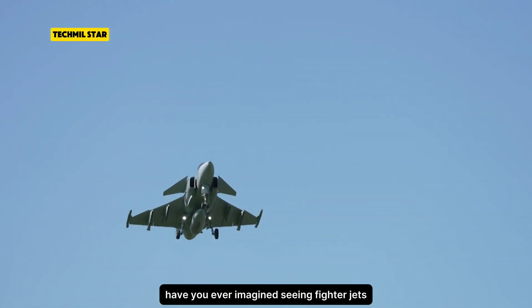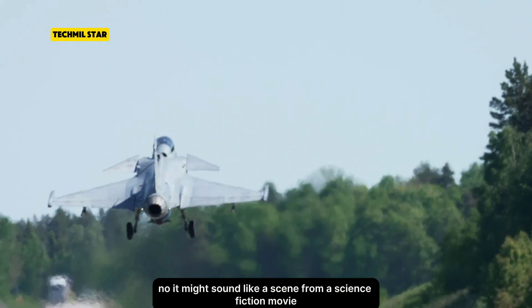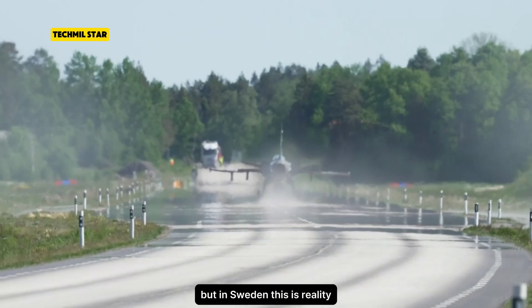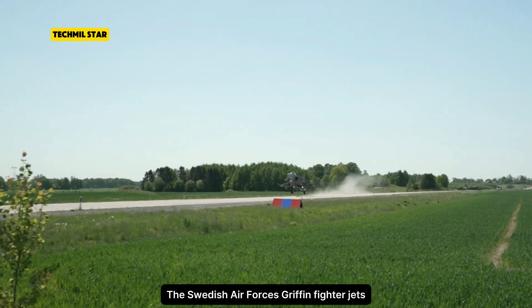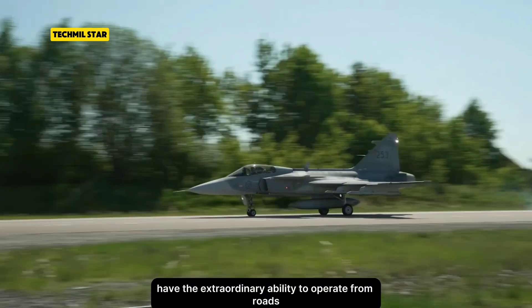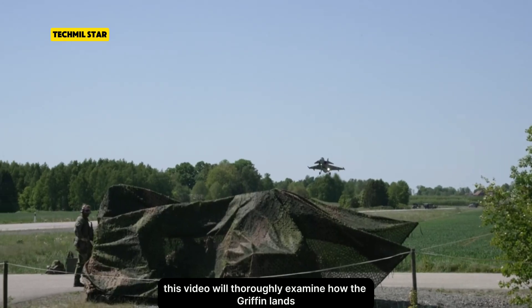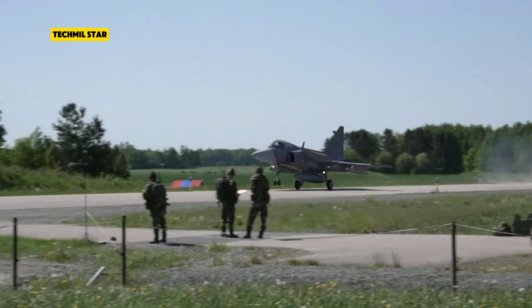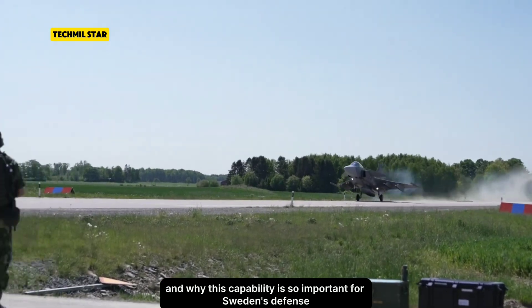Hi guys! Have you ever imagined seeing fighter jets landing and taking off on the highway? It might sound like a scene from a science fiction movie, but in Sweden this is reality. The Swedish Air Force's Gripen fighter jets have the extraordinary ability to operate from roads, offering flexibility and unique tactical strategies. This video will thoroughly examine how the Gripen lands and takes off on the road, what the benefits and risks are, and why this capability is so important for Sweden's defense.